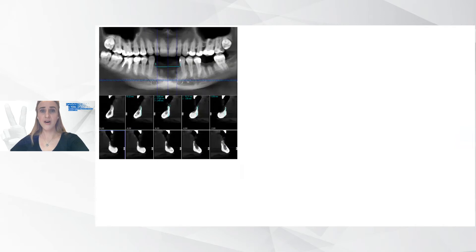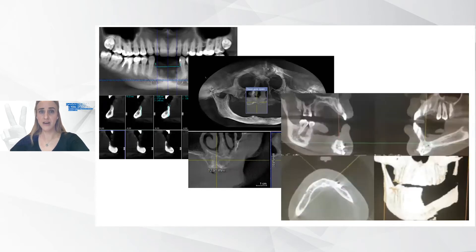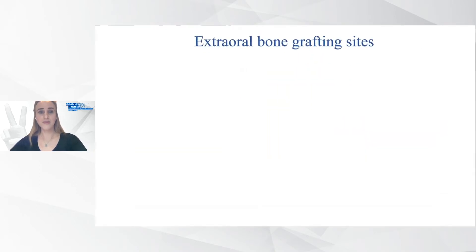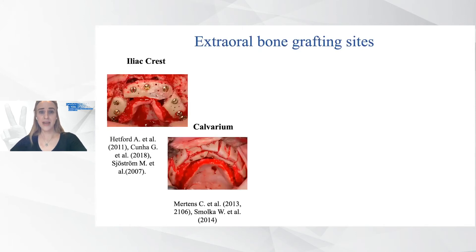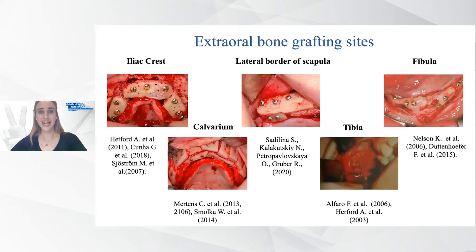In cases of Cawood class 4, 5, and 6 defects — after traumatic tooth loss, alveolar atrophy due to long-standing dental defects, and after jaw reconstruction with vascularized bone flaps because of tumors and massive traumas — extraoral harvesting sites are preferable. Among them, the most frequently used are iliac crest, calvarium, and lateral body of scapula, while tibia and fibula are used less often.